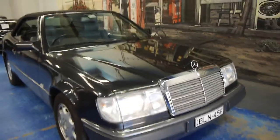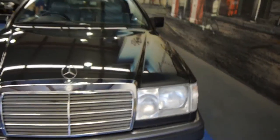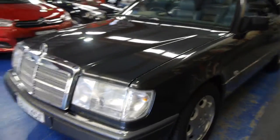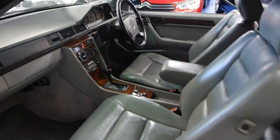G'day ladies and gentlemen, this is Richard from the Old Timer Centre here in Marrickville, New South Wales. Today we're very proud of a very low kilometre 320 CE W124 convertible in blue-black with the medium to light grey leather upholstery. It's a car that was owned by a collector for a very long time, hence the kilometres that are only just over 115,000.